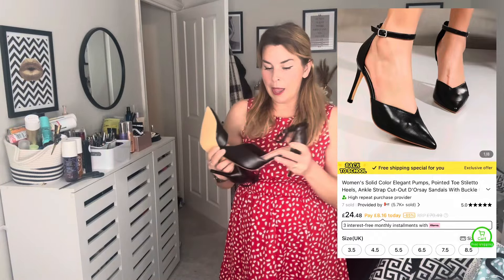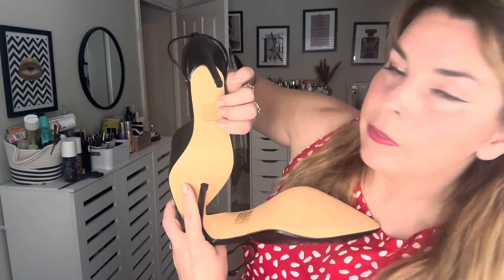Then we've got some lush black shoes. I went for a size six - I'm usually a five or five and a half. These have turned out a little bit too big for me but they're so smart and gorgeous. They are a six, they're just a little bit too big. I would say go half a size to a size down to get the correct fit.